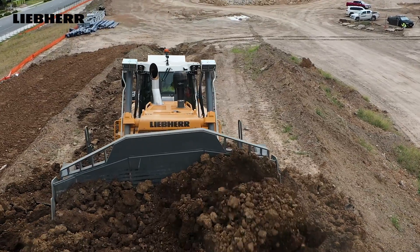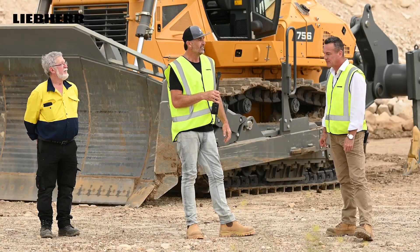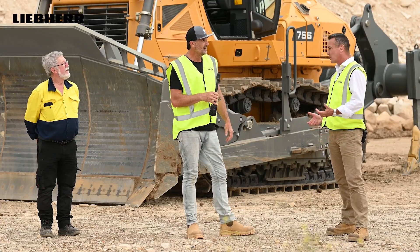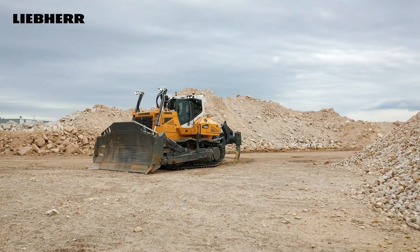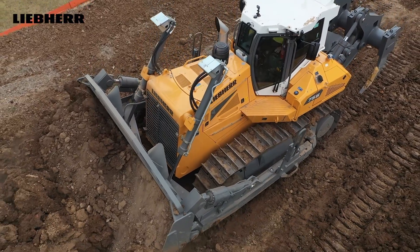So Scott, let's start with a little bit of information. What do you want to share with everybody at home about this beautiful Generation 8 dozer? This is our new PR756 G8 Generation 8, and in this current configuration with a semi-U blade and multi-shank ripper, it's weighing in at about 42 tonne.